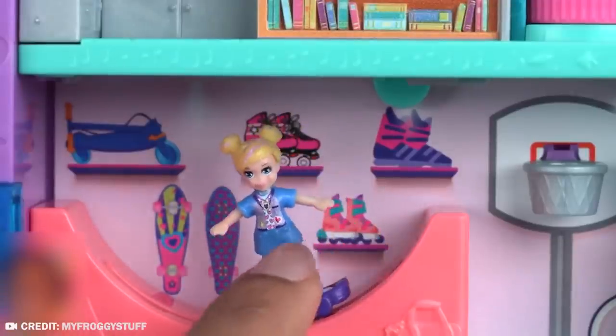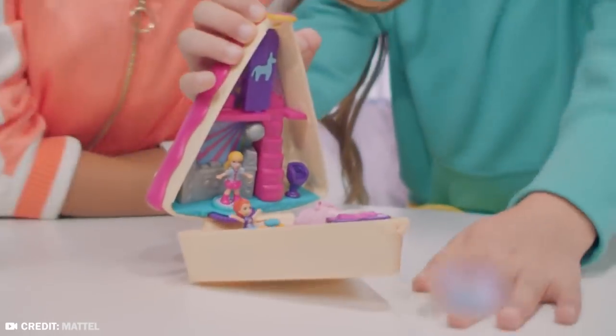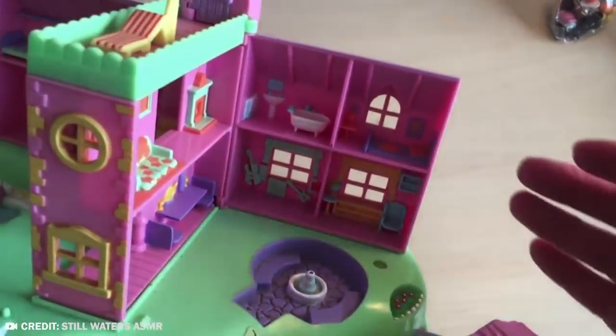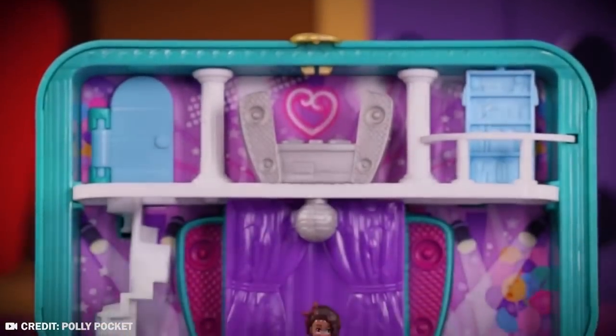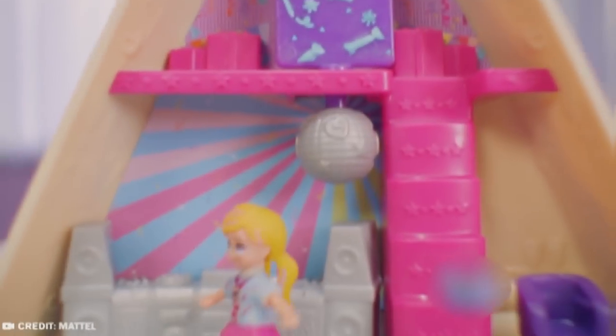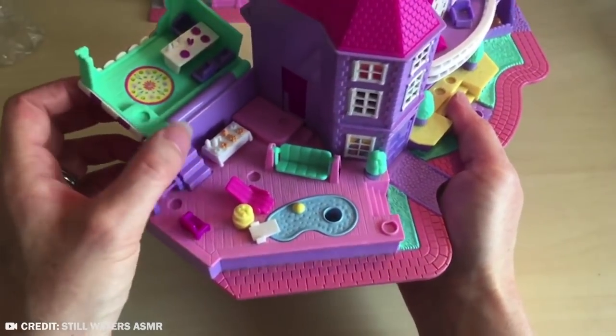The danger is also that these magnets are so small that when they fall out of the Polly Pocket dolls, they go undetected by parents. These toys were manufactured in China and sold at a discount. The CPSC said that parents should immediately take these play sets away from children. Mattel offered a voucher for a replacement toy of the customer's choice, up to the value of the returned item.